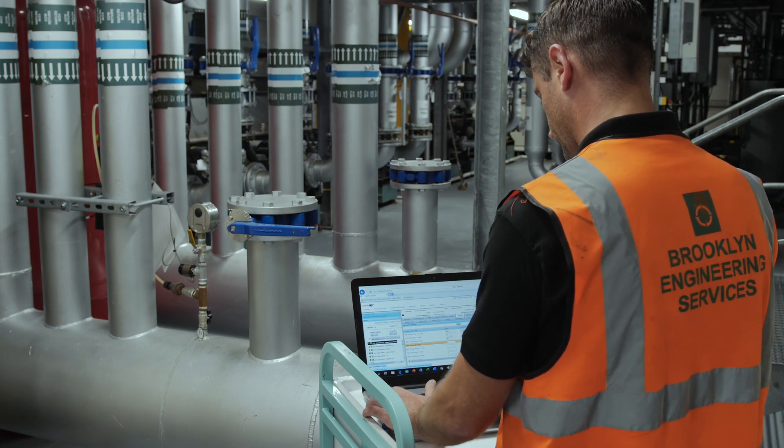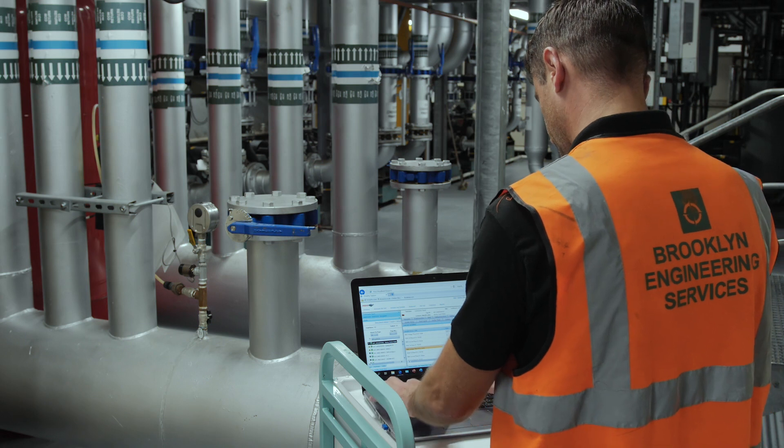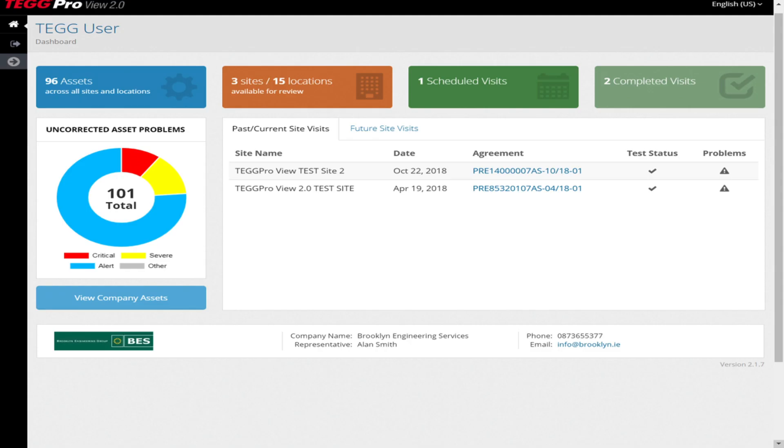We are currently providing TegService to a wide range of industries, from 24-7 manufacturing to healthcare, pharmaceutical, mission critical, commercial, and more. TegService prevents failures, increases overall health and safety, aids compliance, and ensures reliability.